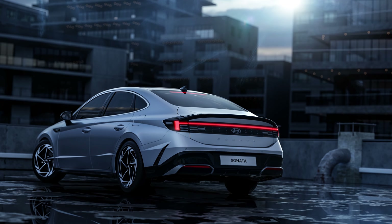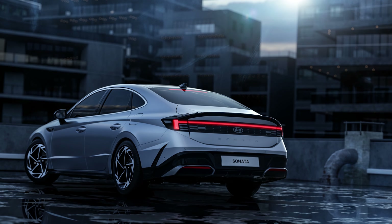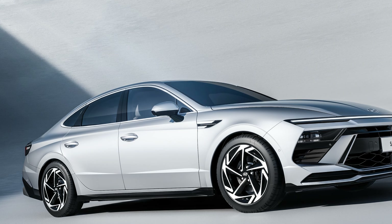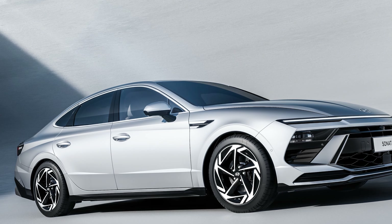There may be a bit more punch in some of the engines, but don't expect anything game-changing in that regard. What is game-changing for the Sonata, however, is the new style. This thing looks awesome.